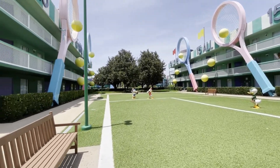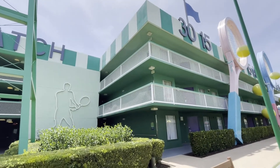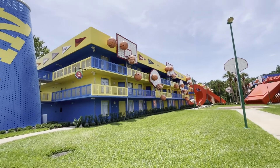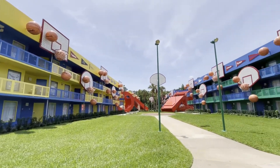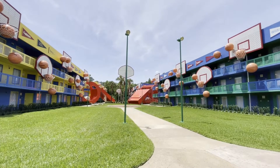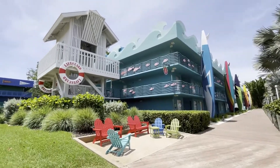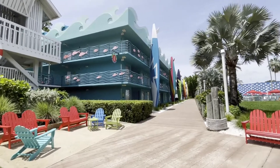We are up on the third floor. This resort has three floors, unlike Pop Century which has four. Buildings two and three are the Hoops Hotel — giant basketball hoops, giant whistles, and you can see the little ball in the whistle that vibrates to make the noise, which is pretty cute. There are also megaphones on the ends. Buildings one and six are Surfs Up, with the lifeguard shack, some comfy chairs, surfboards, and some fishies.